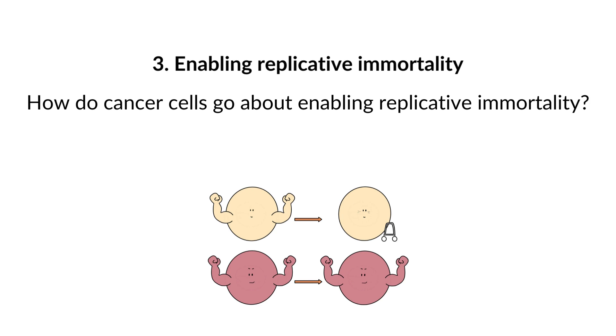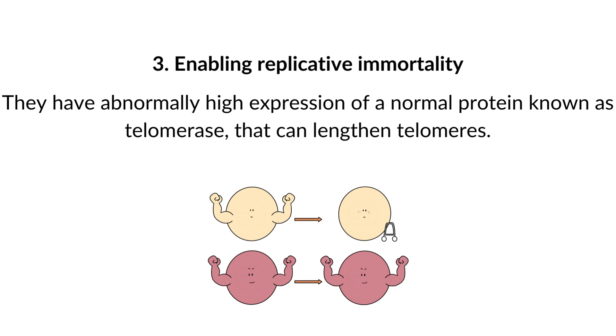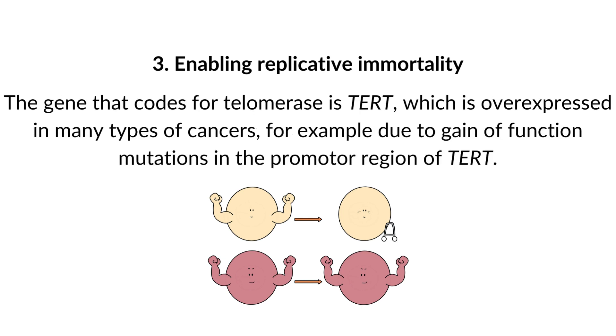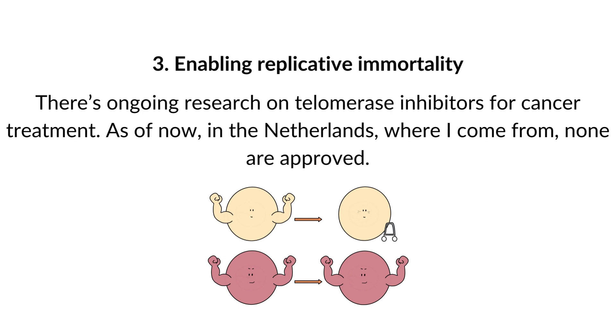How do cancer cells enable replicative immortality? They have abnormally high expression of a normal protein known as telomerase, which can lengthen telomeres. In doing so, they can behave as germline cells or stem cells — replicatively immortal. The gene coding for telomerase is TERT, which is overexpressed in many types of cancers, for example due to gain-of-function mutations in the promoter region of TERT. There is ongoing research on telomerase inhibitors for cancer treatment, though as of now none are approved in the Netherlands, where I come from.